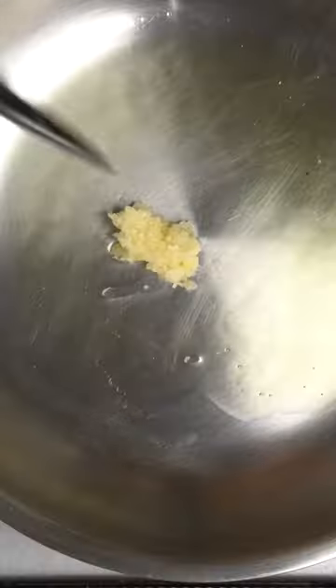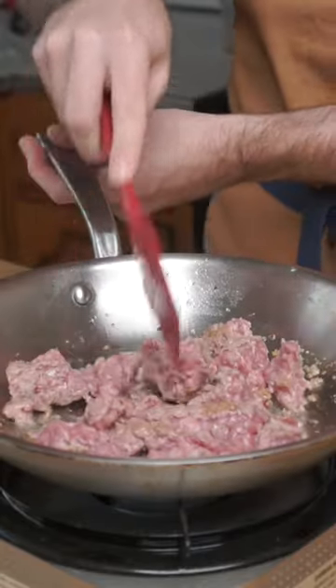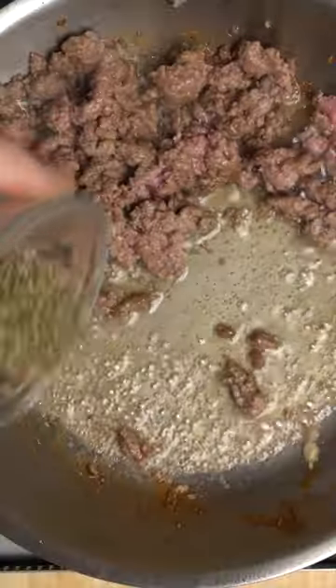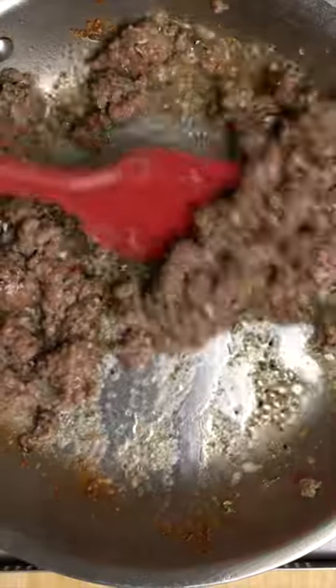At least once a week, I cook up whatever ground meat I may have kicking around the fridge with a little garlic, adding a few generous scoops of the herbs to the rendered fat at the end before stirring it all together. This makes it taste exactly like Greek gyro meat, which makes a lot of sense since the Provence region of France is on the Mediterranean Sea.